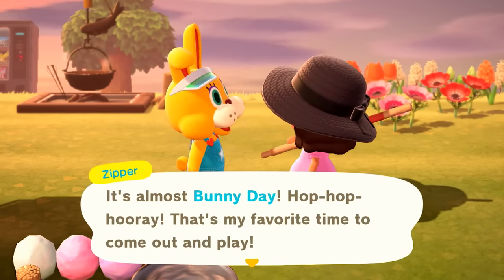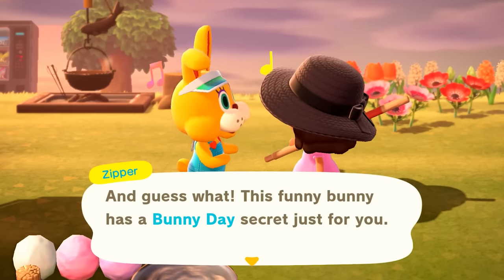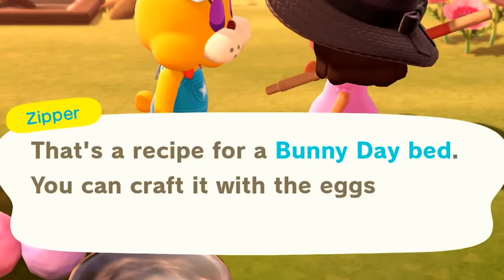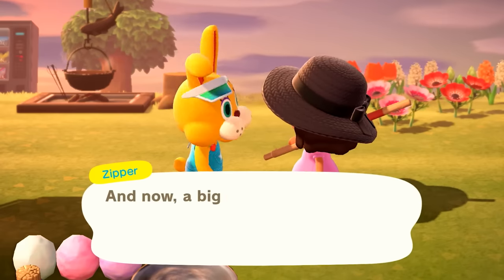'It's my favorite time to come out and jump around and play. And guess what? This funny bunny has a Bunny Day secret just for you. Ready, set, here we go — let's go look for eggs. Here's a little something I made for you too.' A recipe for a bunny day bed! You craft it with the eggs you find. I am really excited.